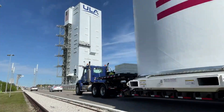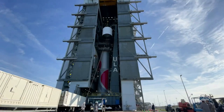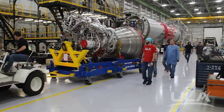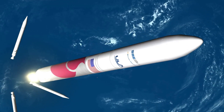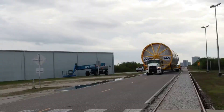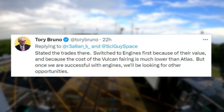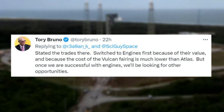Just days ago, ULA revealed that Vulcan's first orbital flight test is scheduled to happen no earlier than May 4th. This launch will test a bunch of new technology, including the two BE-4 flight engines. The rocket is fully expendable and plans to be for at least a few years. The first important update on this topic came in a tweet from Bruno when he replied saying, 'Stay to the trades there. Switch to engines first because of their value, and because the cost of the Vulcan fairing is much lower than Atlas.'